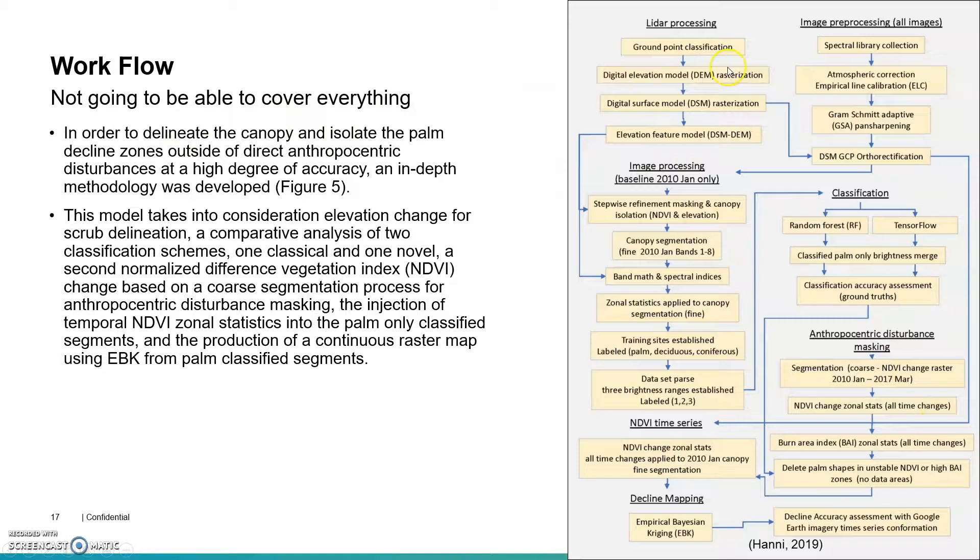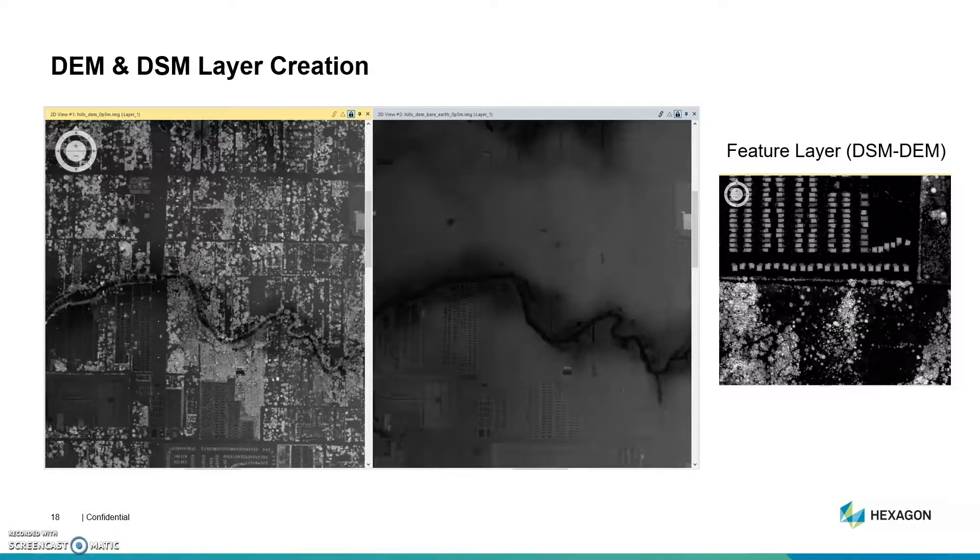Here's my workflow. I'm not going to be able to cover all of this, but contact information will be at the end and I can send you my whole thesis. One of my first processes was to convert my point cloud data into a raster. I used a DEM and DSM using the U.S. Geological Survey naming convention — the bare earth and the top-of-feature returns — and I subtracted those two to get a feature layer, which I used as a binary raster later to help isolate the canopy.